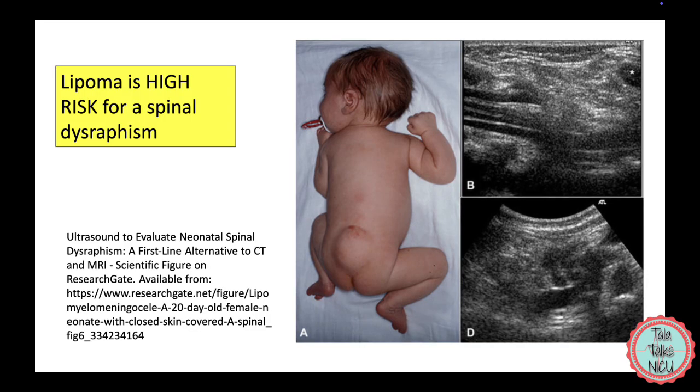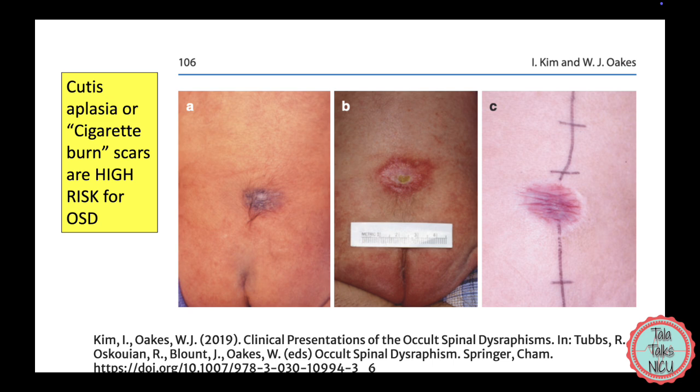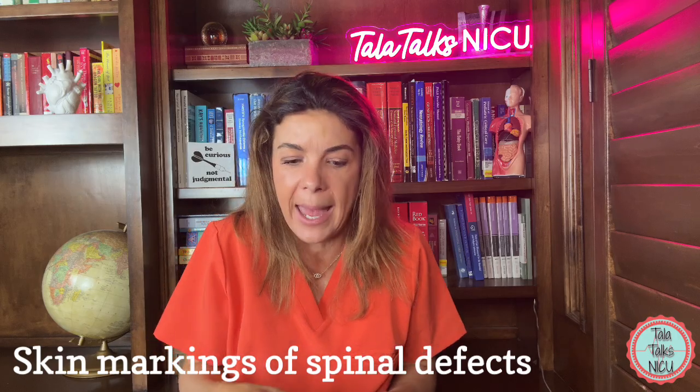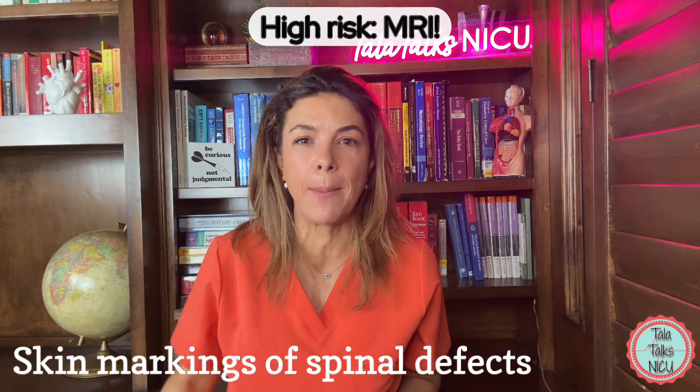Also high risk: if you see a lipoma, which is a soft fatty mass covered by skin; a skin tag; or even a pseudo tail on the baby; cutis aplasia; a dermoid cyst; or a dermoid sinus — which is when you have a really deep pit and you actually see yellow material or hair draining from it. An infantile hemangioma is considered high risk if it's above 2.5 centimeters in diameter. For all of those, go straight to an MRI.